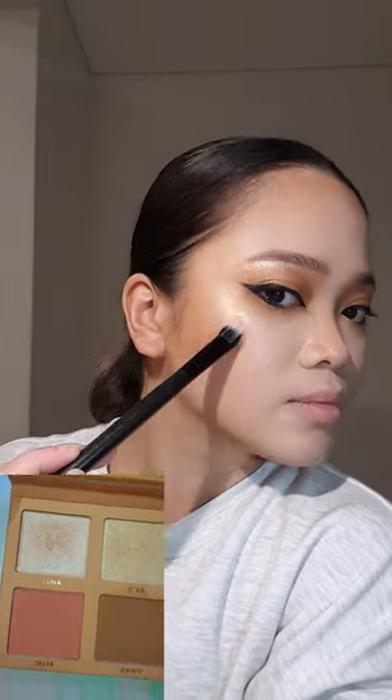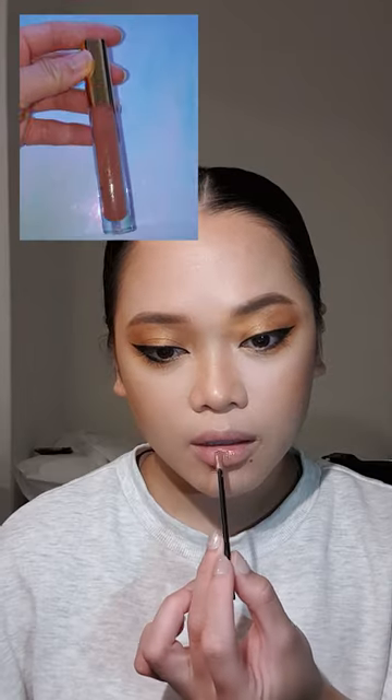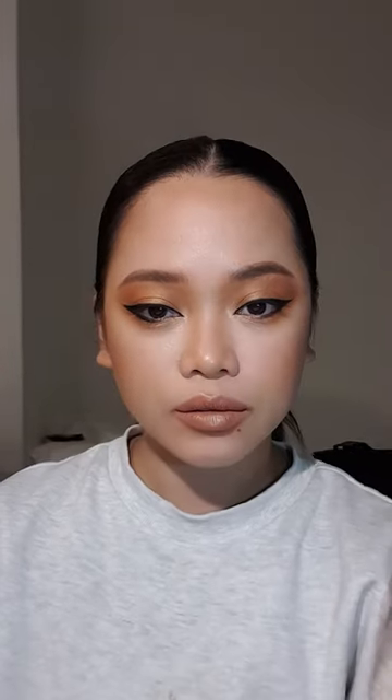I do go a bit crazy with their highlighter at times because it's really good. Now I'm using their lip paint in the shade Berlin, just adding a little bit of highlighter on top and the bottom of my lip as well. And all done — I just wanted to add an extra eyeliner like this.